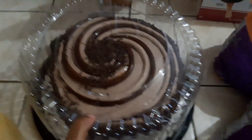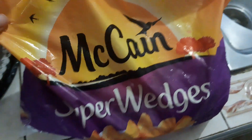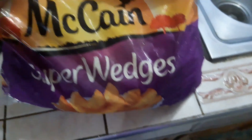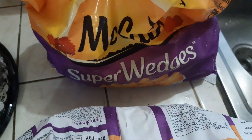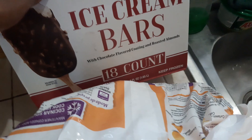Alright, so over here I got a bottle of orange juice. We got a cake and this is the chocolate mocha. We got Super Wedges machine wedges and we got two bags of these, and we got a box of ice cream bars and this is the 18-count.